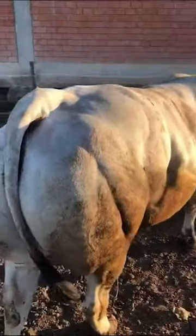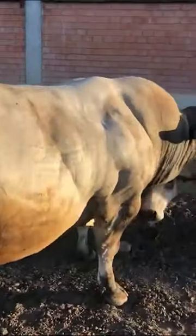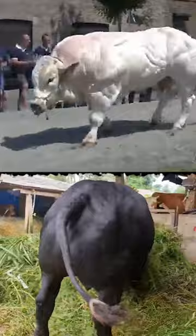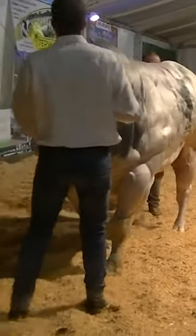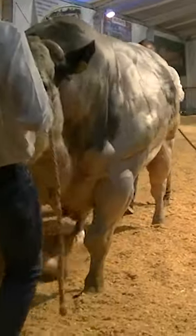The height of a Belgian Blue Bull can reach up to 5 feet at the shoulder, and they can weigh as much as 1,800 pounds. Their coat color is typically blue-gray, although they can also be white or black. They have a gentle disposition which makes them easy to handle, and are commonly showcased at agricultural shows and exhibitions.